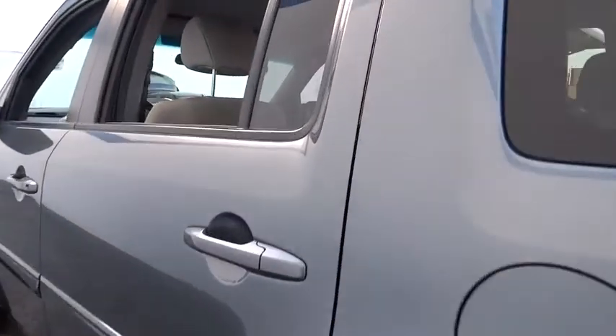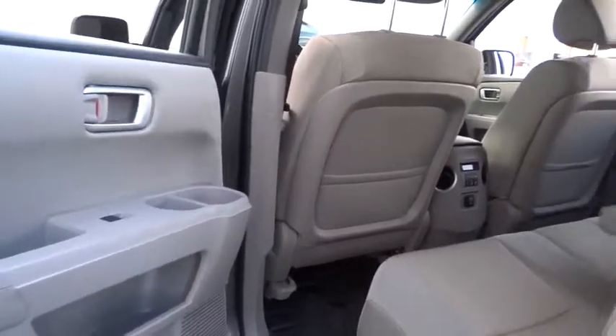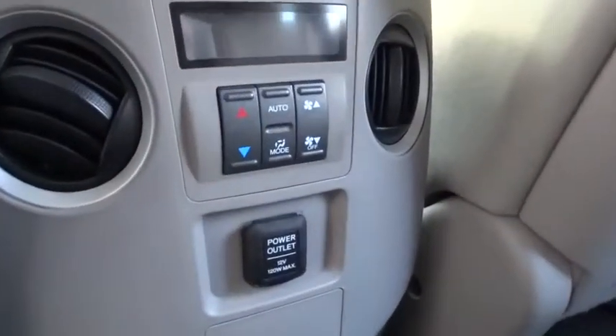This vehicle is CarPac certified, one owner, and qualifies for CarPac's buyback guarantee. If you like it online, you'll love it in your driveway. Take it for a spin today.